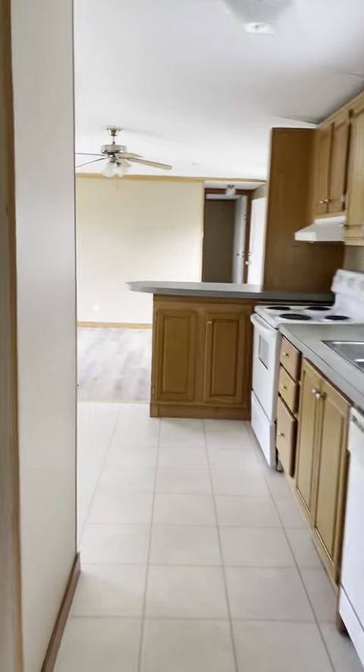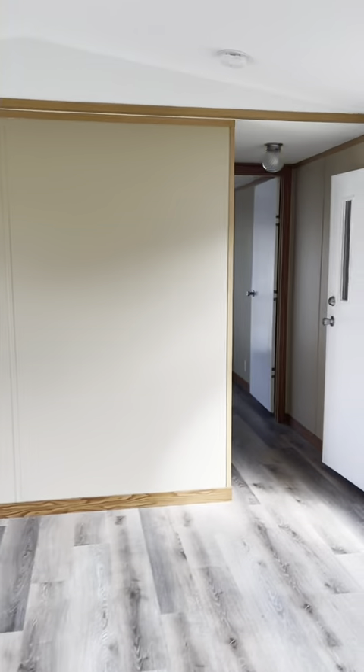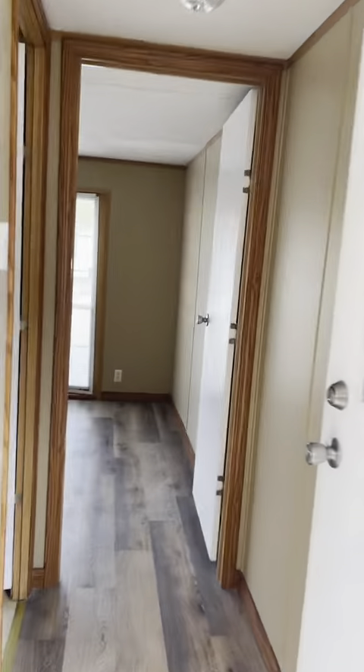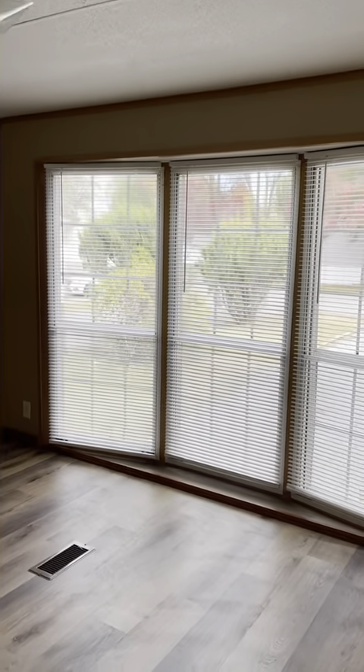Now we'll walk back through the house. Here we have the other bathroom. And this is the front bedroom — you'll notice the beautiful bay windows. In this room there's a big walk-in closet as well. Lots of storage space here.